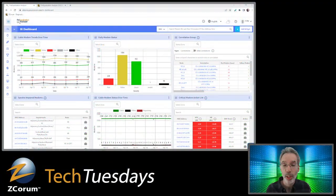We have a DOCSIS Proactive Network Maintenance tool, and we've recently made some updates. The correlation group has some cool new features I wanted to show. Here's the dashboard — you can see you've got cable modem trends over time, daily modem status, and spectrum impaired modems.